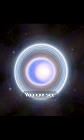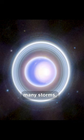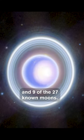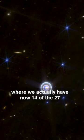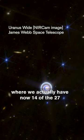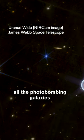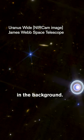In the close-up image, you can see the polar ice cap, many storms, the rings, and nine of the 27 known moons. In the wide field image, you see even more of the moons, where we actually have now 14 of the 27 known moons imaged, not to mention all the photobombing galaxies and other astrophysical objects in the background.